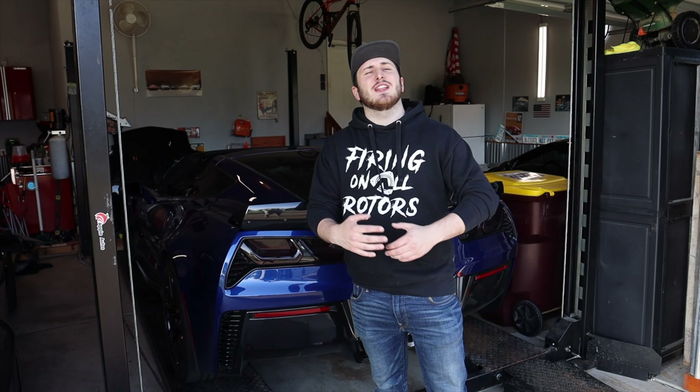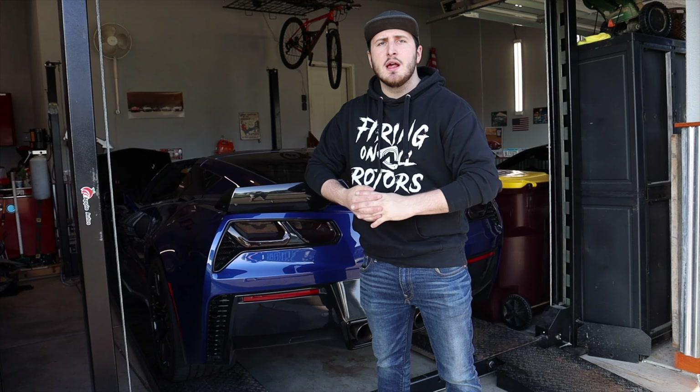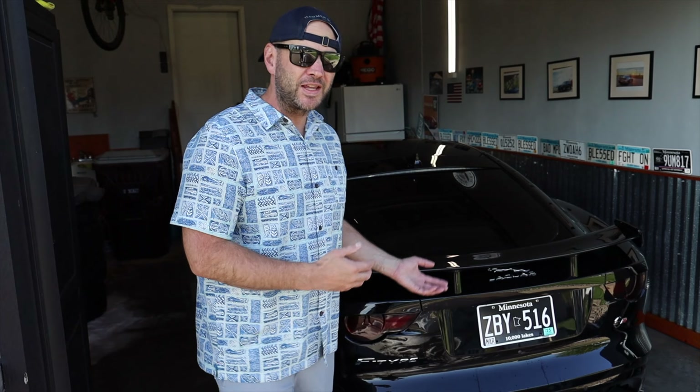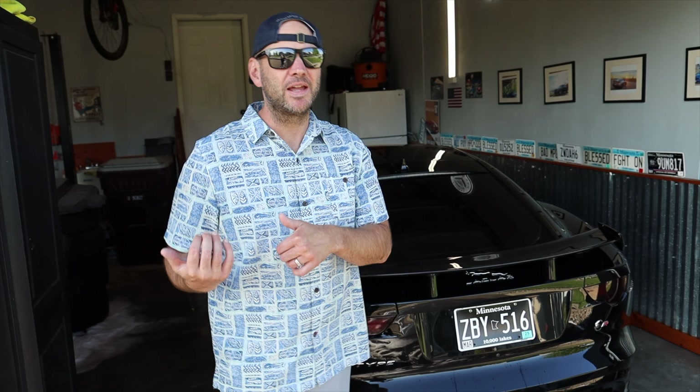Let's start up this 6.2 liter naturally aspirated V8 that sits in the heart of this C7 Grand Sport. Let's go bed these brakes, take it on a drive, and see how it compares to a $135,000 Jaguar F-Type SVR.